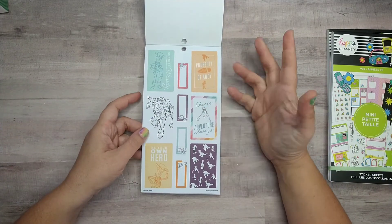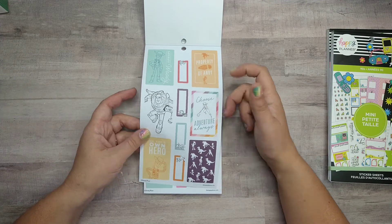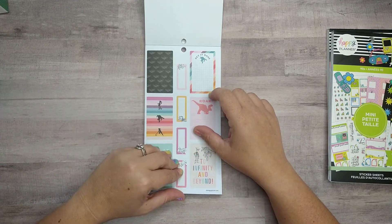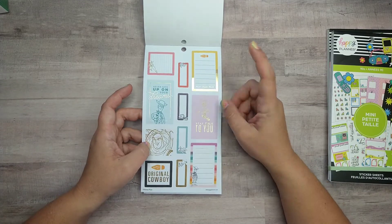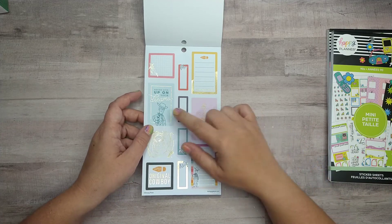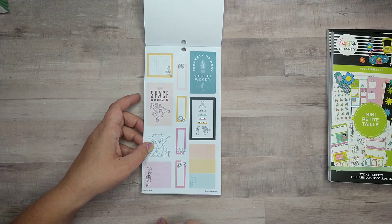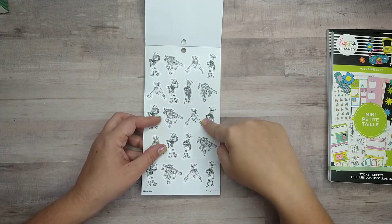Toy Story — of course. 'Sheriff Woody,' 'be your own hero,' 'choose adventure always,' 'property of Andy.' Buzz Lightyear's logo. I see Rex, Buzz, Woody, and Bo Peep — which is interesting since these are all original characters. I'm surprised they don't have Jesse or Bullseye, but they weren't in the first movie. Oh, there's Forky — so I don't know, that's a mix. 'Stay true to you,' 'never give up on your dreams,' 'original cowboy,' and the 'property of Andy' ones — those will go great together.